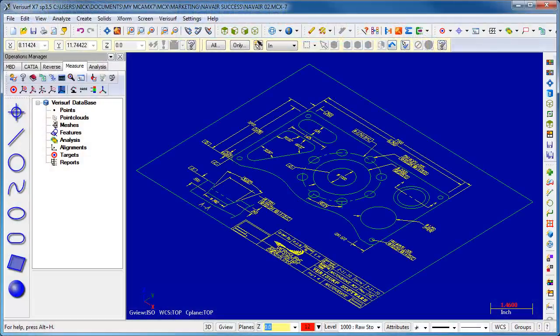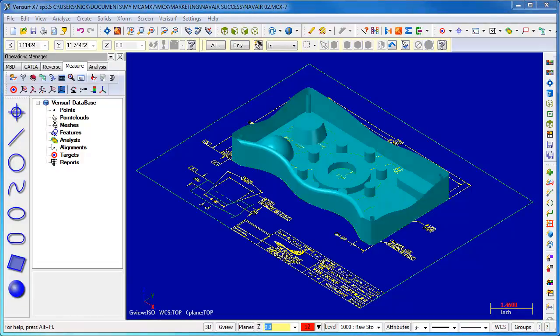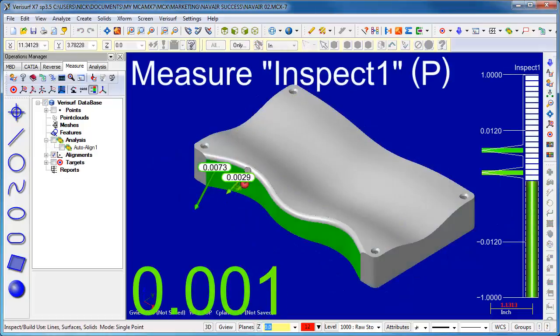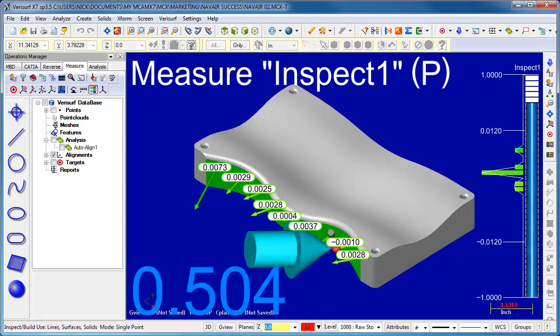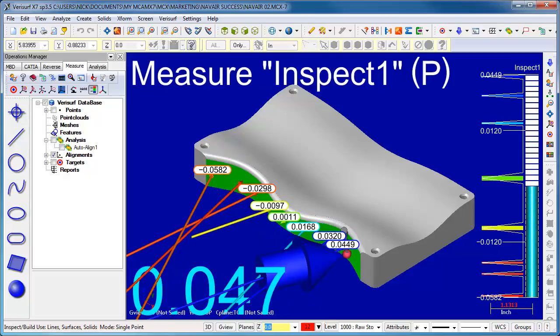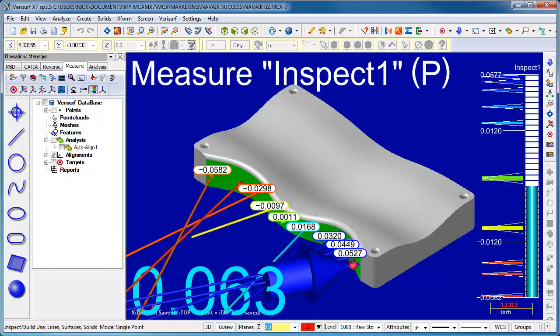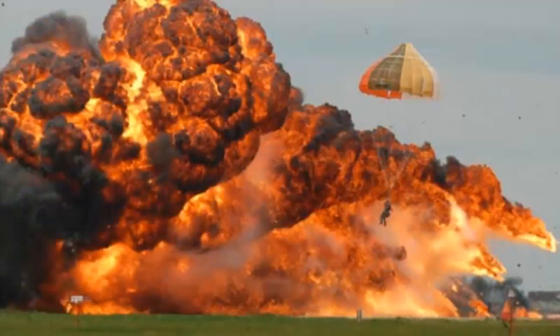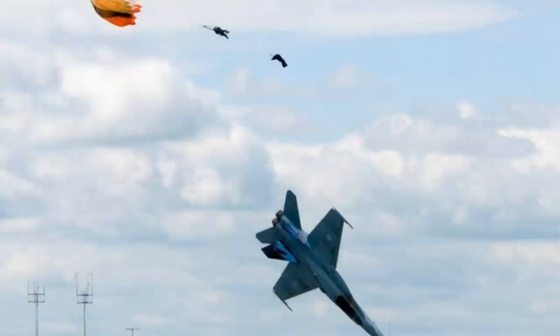Traditionally, a blueprint is given to a CAD or CAM operator who then creates a 3D model and uses it to produce the part. The problem is, the part is only as good as the model — if the model is correct, the part is correct, and if the model is wrong, so is the part. Unfortunately, there are no checks in place to prove the model is correct before producing the part. With aviators' lives at stake, that can't be left to chance. FRCSW has to know the model they're using is correct.